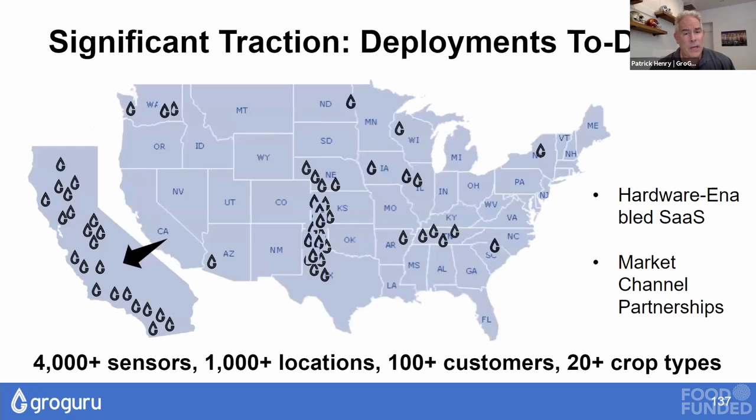We're not just talking about this — we have a thousand sites deployed today, over a hundred thousand acres under management. We operate a hardware-enabled SaaS model with channel partners helping us get farmers into production across over 20 different crop types.